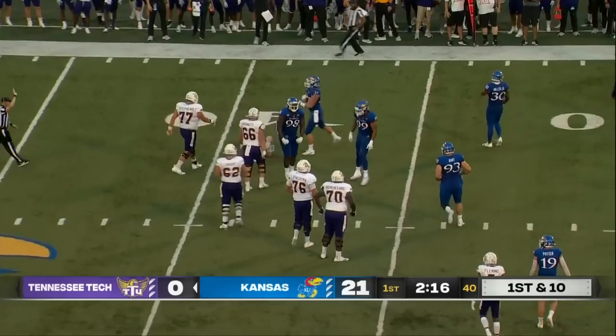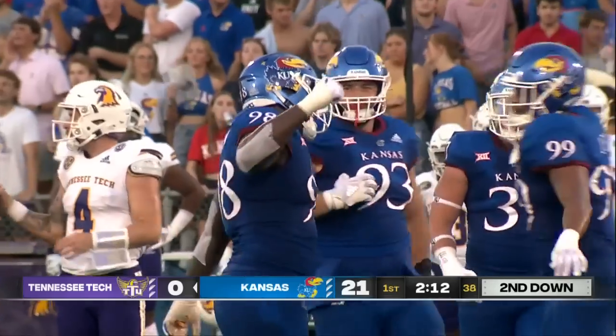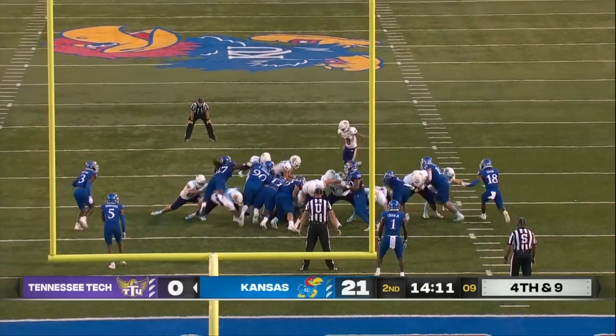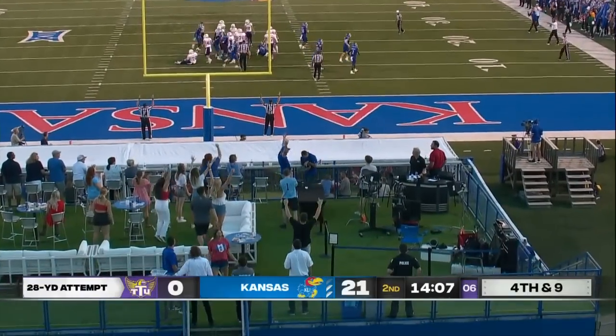Oatsvall gets dragged down. Kansas defense with a response — Sampson takes him down. Tennessee Tech gets on the board with a 28-yard field goal.